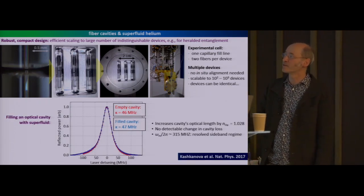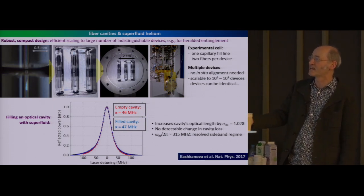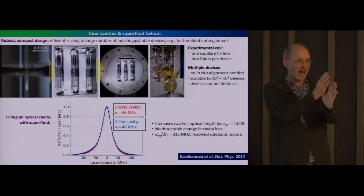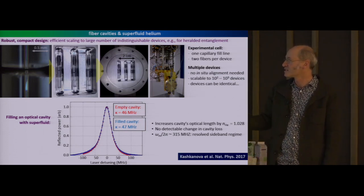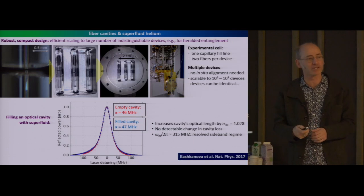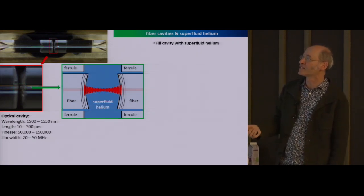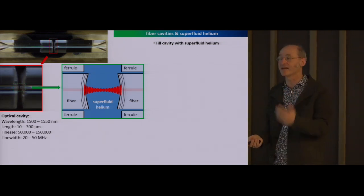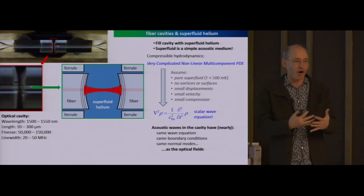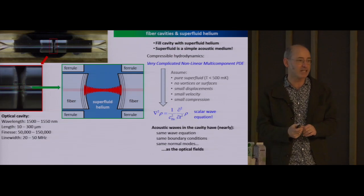Once these cavities are filled with liquid helium, they are essentially unperturbed electromagnetically. The red data is the resonance of one of these cavities at the base temperature of the dilution refrigerator, and the blue is the same cavity after we have filled it with liquid helium. Of course the cavity resonance frequency shifts because liquid helium has a slight index of refraction, but there's no broadening of the line—liquid helium just does not add any new sources of optical loss. We fill it with superfluid liquid helium in order to get the mechanics, where the mechanical degree of freedom is provided by the superfluid helium.